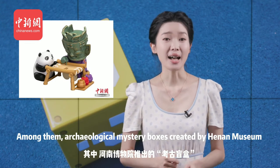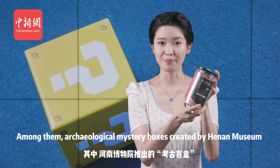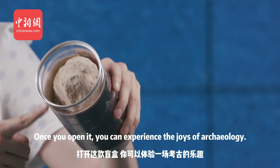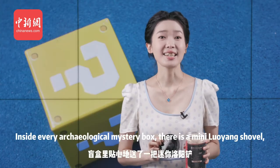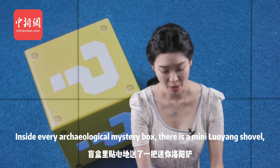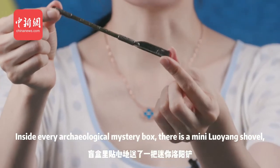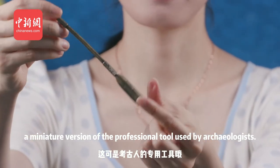Among them, archaeological mystery boxes created by Henan Museum became the most popular. Once you open it, you can experience the joys of archaeology. Inside every archaeological mystery box, there is a mini Luoyang shovel, a miniature version of the professional tool used by archaeologists.